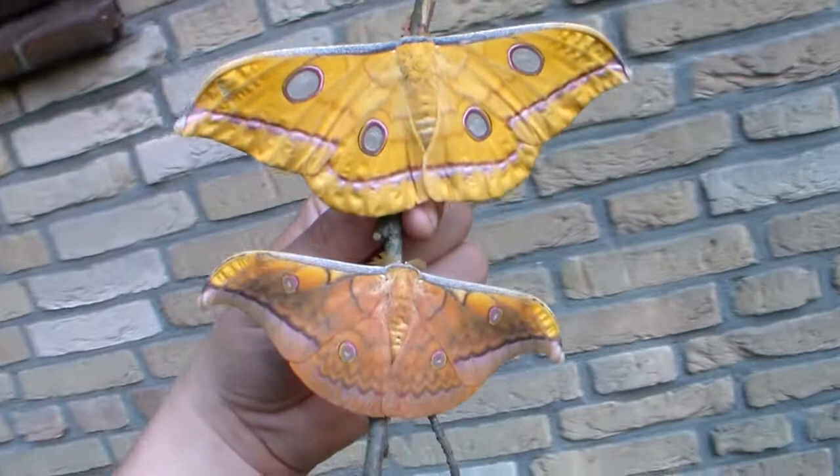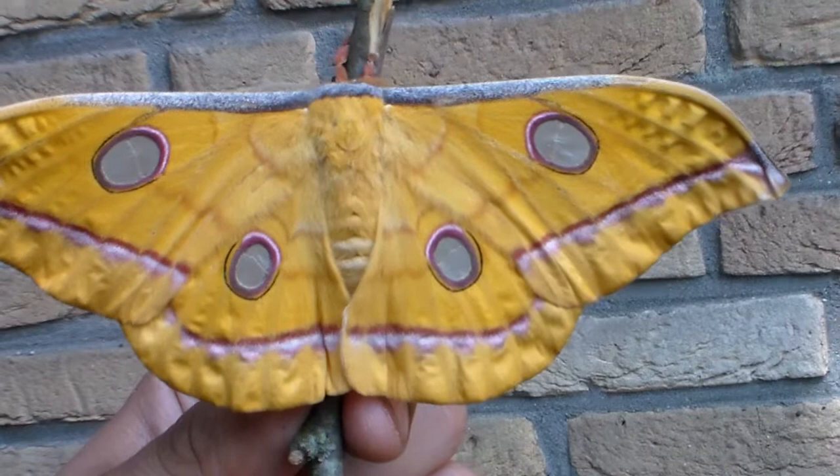Basically, because the males have to be more agile, they have to fly greater distances and they don't have to carry hundreds of eggs. So females have to be more inconspicuous to predators.